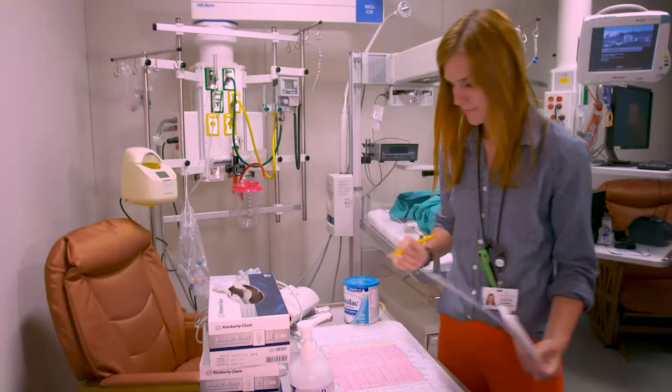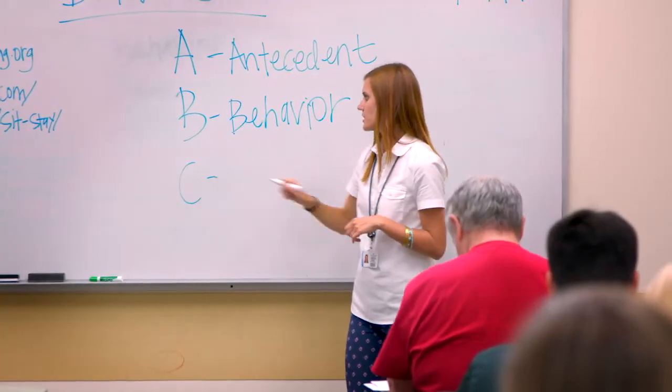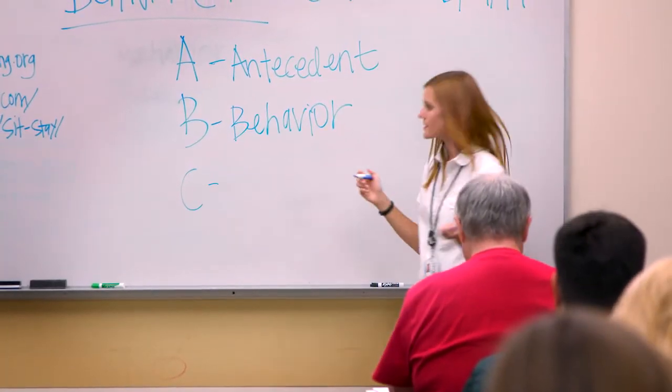There are so many roles a dietitian can have — even just from my day to day, where I'm in the newborn ICU part of the day and then teaching classes. There are so many options for a dietitian. Every day it's exciting to get up and go to work.